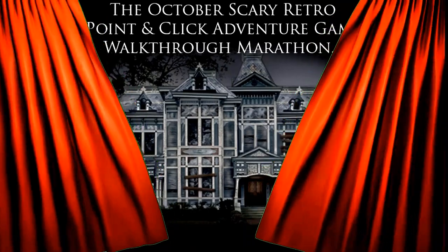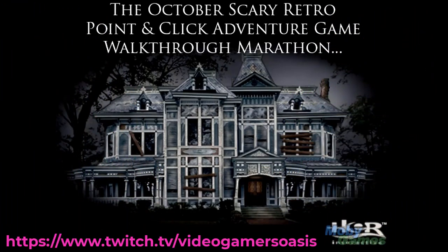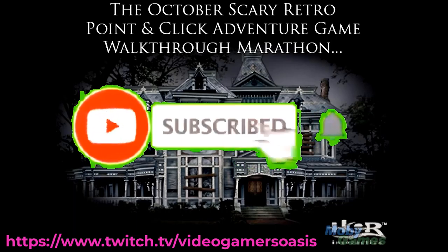Video Gamers Oasis presents The October Scary Retro Pointy Click Adventure Game Walkthrough Marathon. Stay subscribed for further updates.